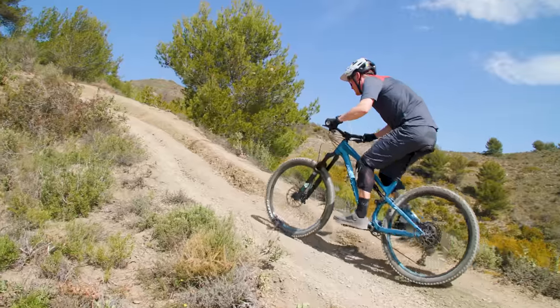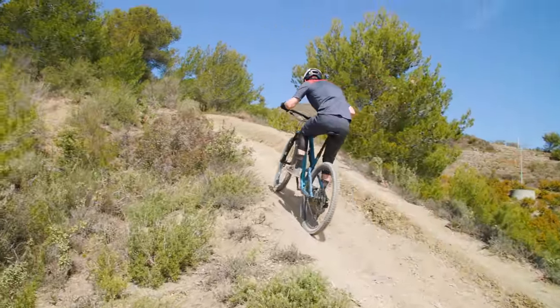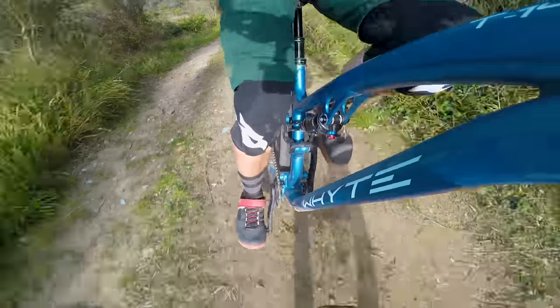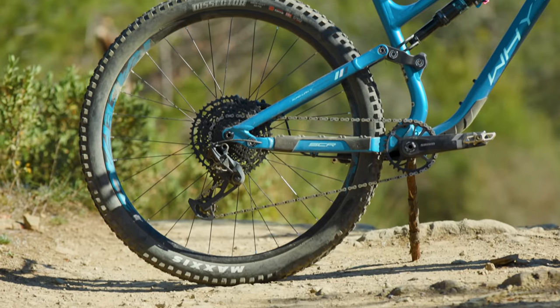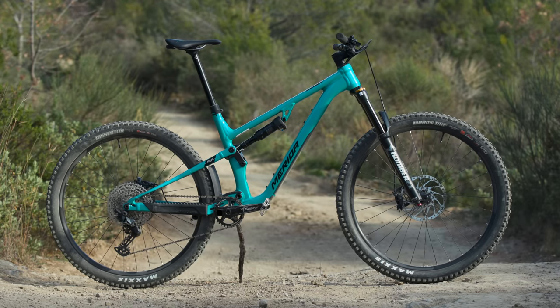What goes down has to go up, and despite its clear descending intentions, climbing on the T140 is fuss-free. The rear suspension doesn't bob noticeably under power when seated, yet its supple early stroke, especially with the Fox Float DPS shock left fully open, allows the Maxxis Dissector rear tyre to dig in and grip tenaciously. The seated position is good, with a 76.9-degree seat tube angle only feeling slack in comparison to the Merida's ultra-steep angle. With 30% sag for optimum traction, the bike can feel a bit lazy on the steepest climbs, but reduce that to 25% and it feels good, and the Dissector rolls pretty well to boot.